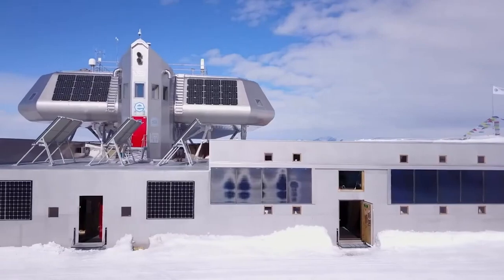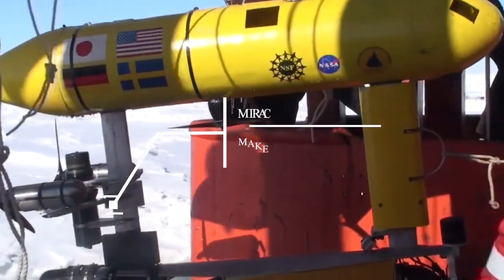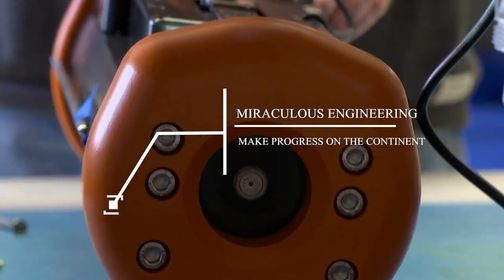How are such research facilities constructed? How are engineers and researchers able to work there? In today's video, we will take a look at the miraculous engineering that has helped humanity make progress on the continent.